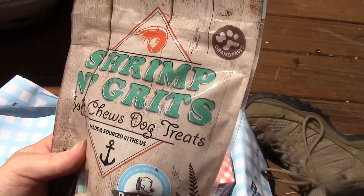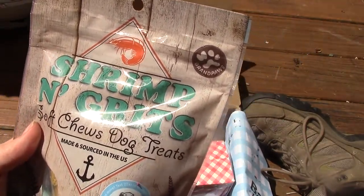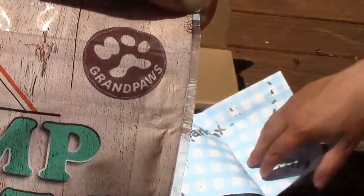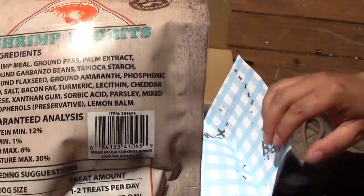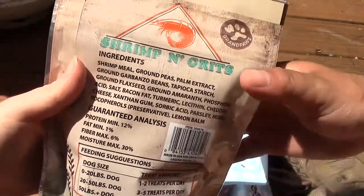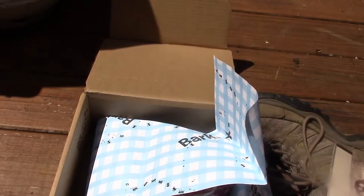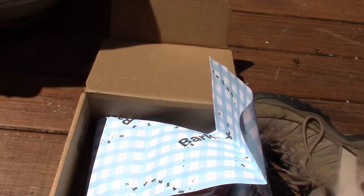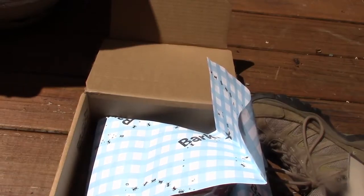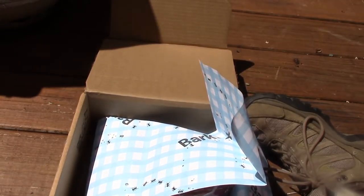Then we have shrimp and grits soft chew dog treats. Shrimp are really smelly, and we need soft chews for training. It says BarkBox approved, made and sourced in the U.S. — looks like it's by a company called Grand Paws. It's got feeding suggestions. She gets a billion tiny treats; we just cut everything up really tiny. Looking at the ingredients, it looks pretty good. We're going to let her get inside, cool off, and get some water, and we'll see if she'll play with some of this stuff.